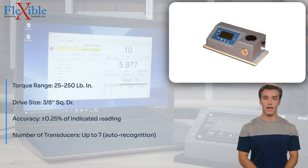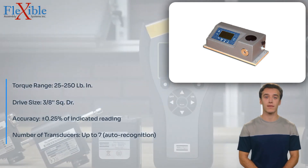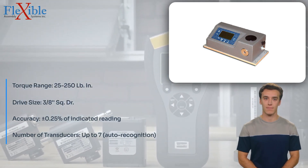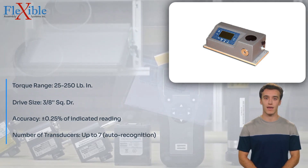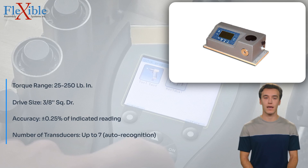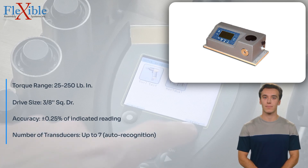The 8 available engineering units include OZ·IN, LB·IN, LB·FT, Newton meters, cN·m, kgf·cm, gf·cm, and kgf·m, enabling users to select the most suitable unit for their specific needs.